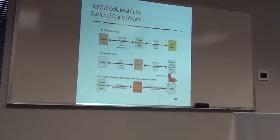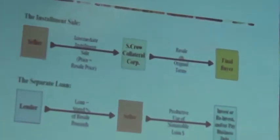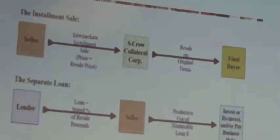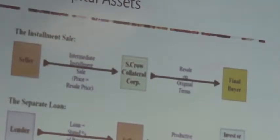The first section: you have to have a buyer and a seller. The seller is going to sell to a dealer — in this case, Escrow Collateral Corporation is our dealer in capital assets. We already have the buyer in place. The property is sold to the dealer, and instantaneously the buyer pays the dealer for the asset. That's step one.